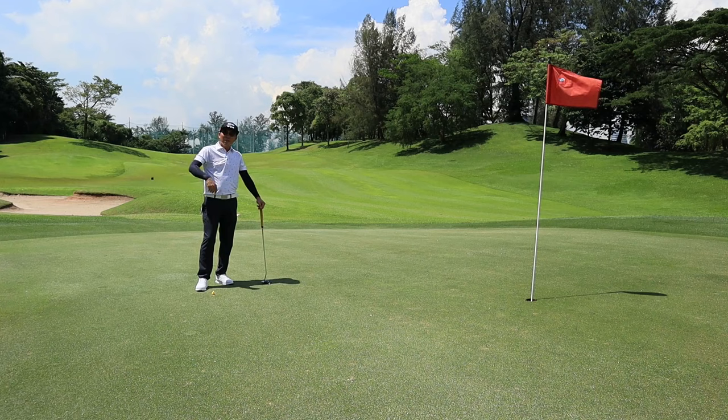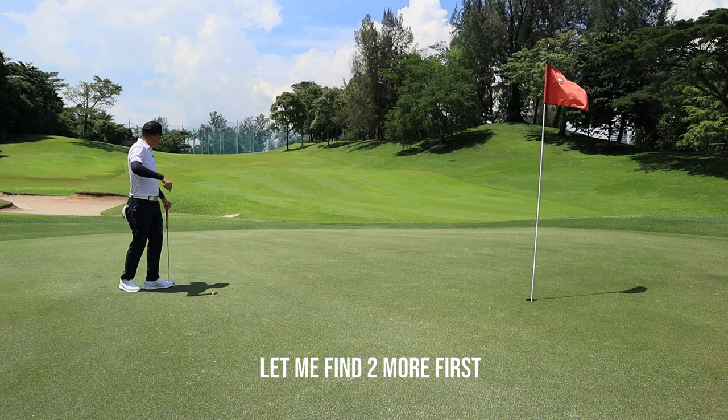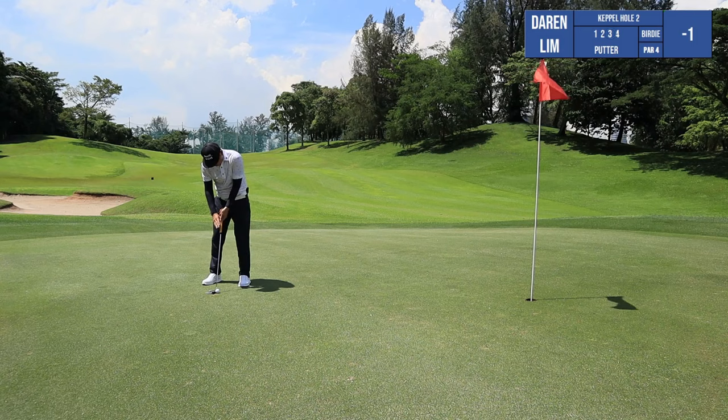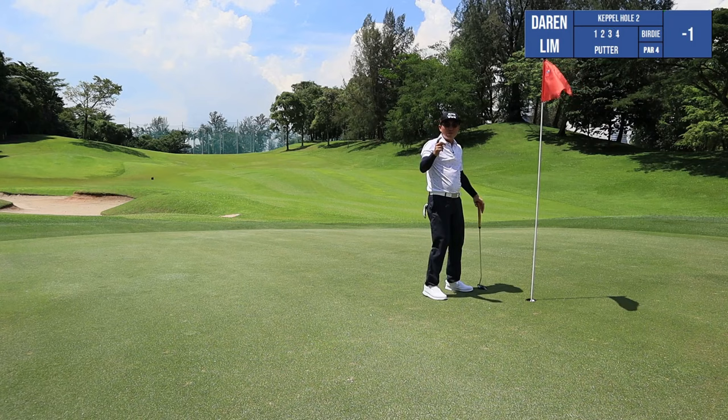Remember, when you play golf, always fix your ball mark. When you come onto the green, fix one ball mark and fix two more — every two more you fix, you get one birdie. Let's see if it's true. Straight. Firm. And birdie! See what I meant — fix two ball marks or more, you get a birdie.